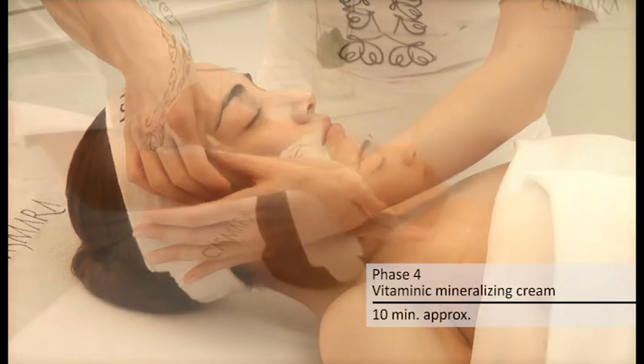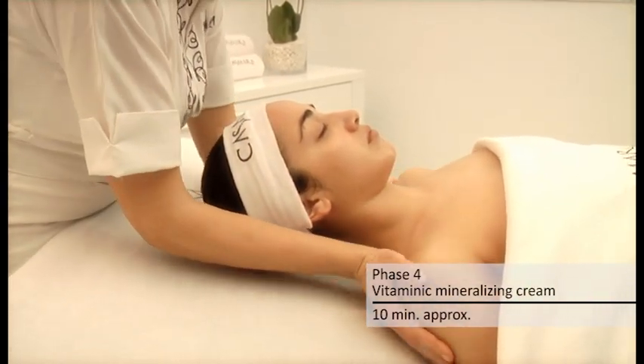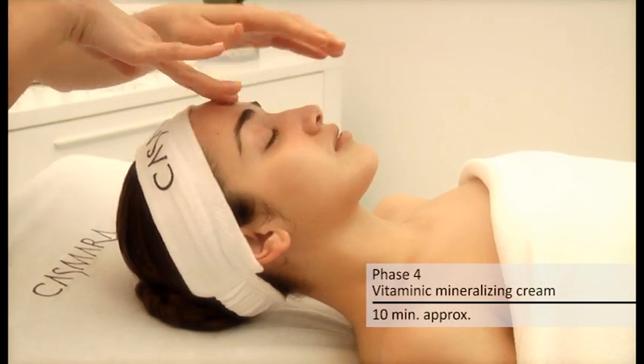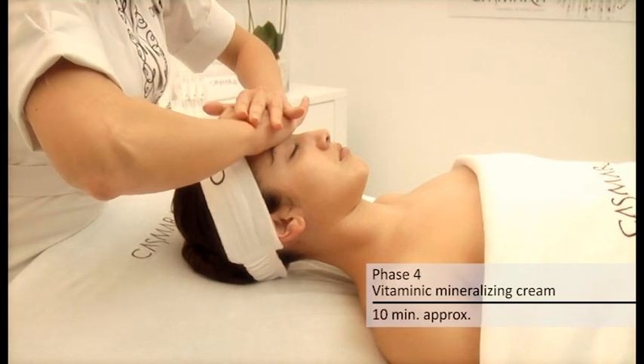This phase is enriched with argan and organic camellia oil, highly recommended for sensitive skin types, which protect the skin from external aggressions. Apply the product through a relaxing massage for approximately 10 minutes until completely absorbed.